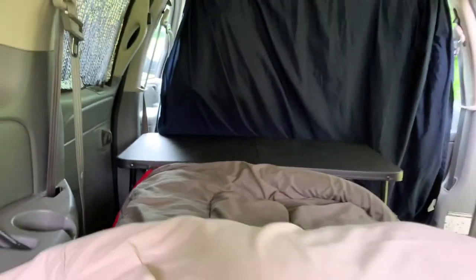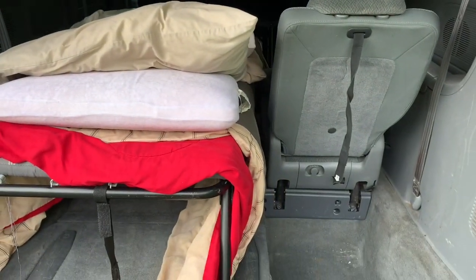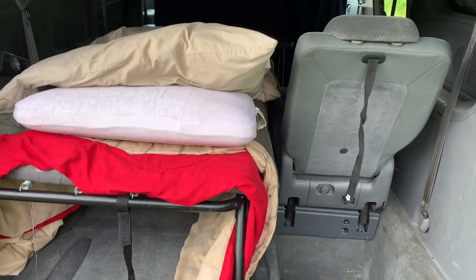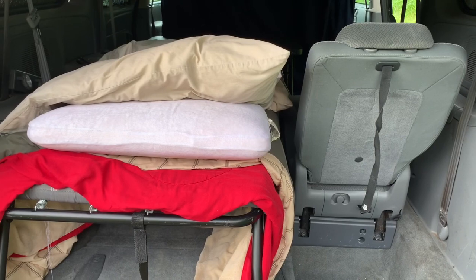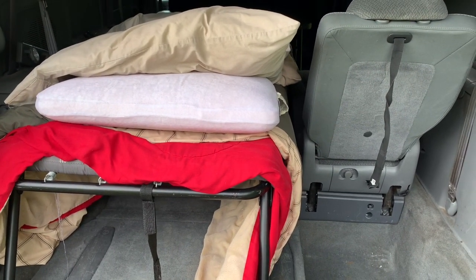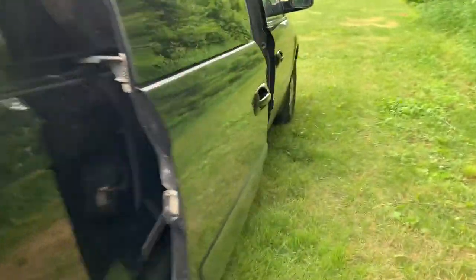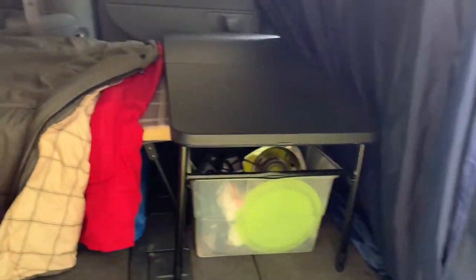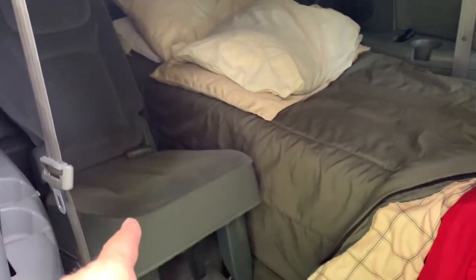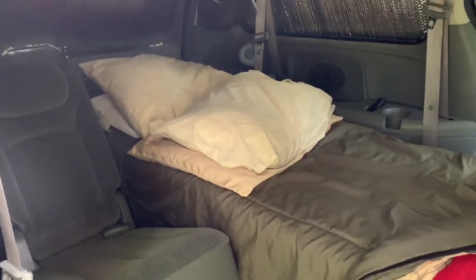When I do use the platform bed I built, it'll go all the way across, so I'm going to lose that seating area — which isn't the end of the world. I can just lay on the bed. But one of the things I like about this setup is that it basically creates three different living areas: you have the bed, you have the living room type of thing, and then this is like the kitchen. It gives it three distinct spaces, which I really like.